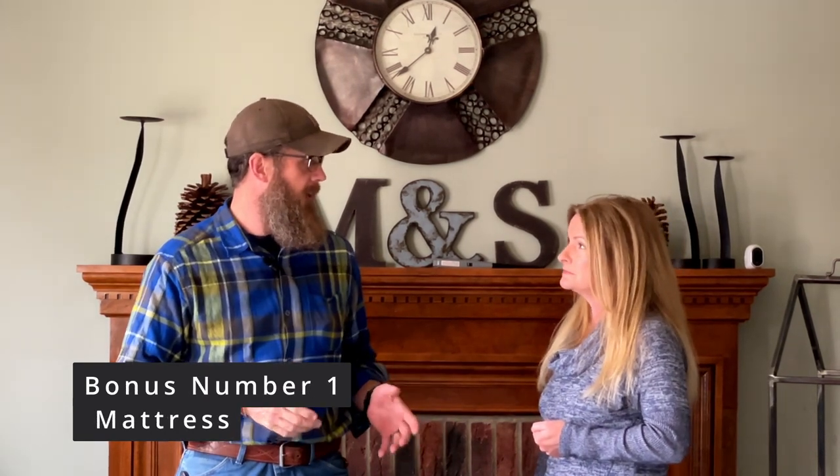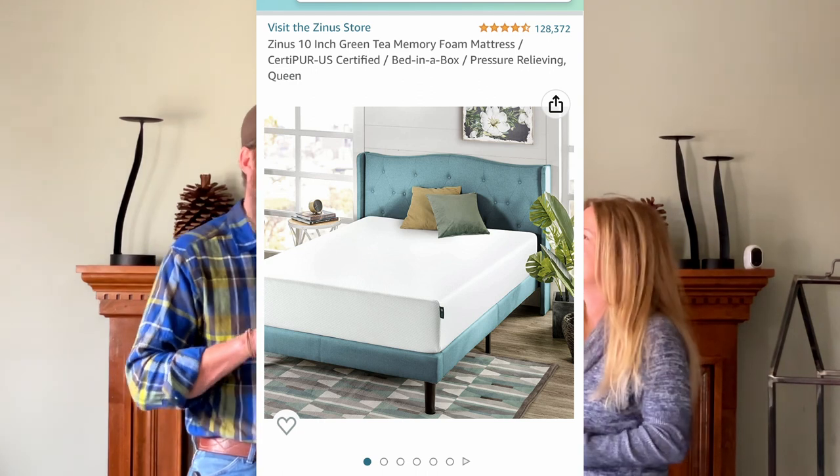We also have a couple of bonus items that are a little more pricey. First is a new mattress. For those of you with an RV, you got the mattress that came with it and probably wanted to throw it in the dumpster — do it now, they're terrible. We have a memory foam mattress in our RV, the same one we have in our bedroom at home. It was very inexpensive — I got it on Amazon for like $250. You'd think a mattress that cheap can't be comfortable, but I promise you it is. It has thousands of great reviews.